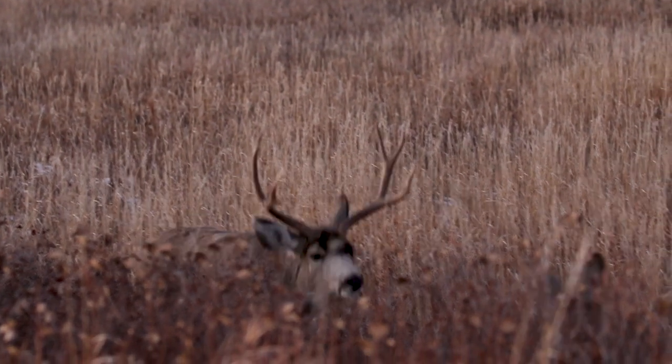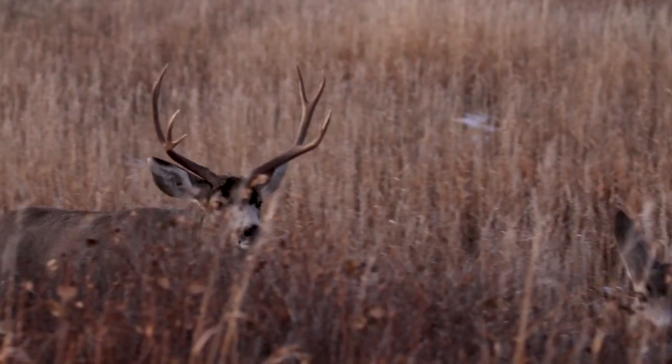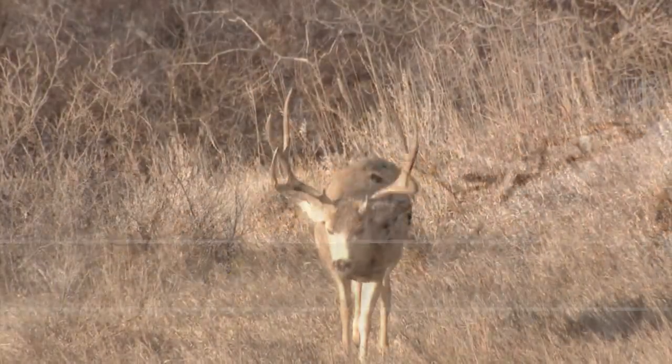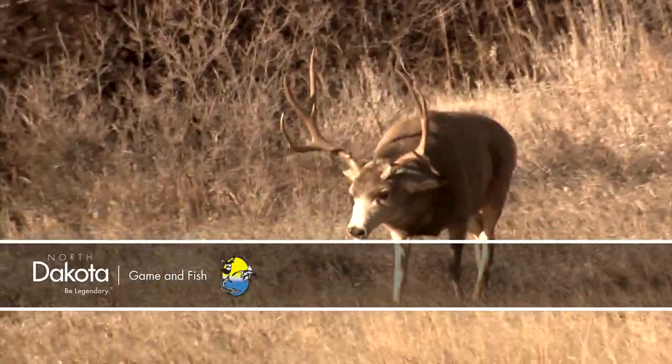Deer tend to be more active at dawn and dusk, but during the rut bucks are moving constantly, no matter the time of day, looking for does. This is Mike Anderson in the North Dakota Outdoors.